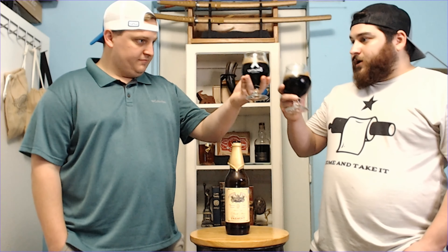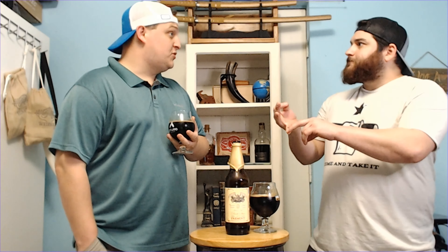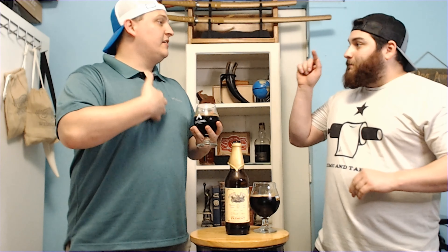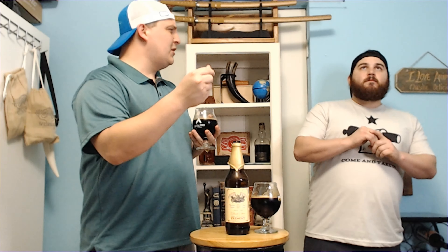Ready for the taste test? Cheers. That is so much smoother than I was expecting. It is very sweet — super sweet. So much vanilla, and chocolate. This weird combination of vanilla and chocolate, and then the bourbon. Heavy notes of vanilla and the bourbon — I don't taste the bourbon in my mouth, but I feel the heat in my chest. Maybe the maple syrup adds to the thickness — I'm not really getting it though.